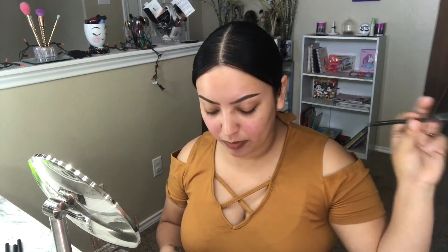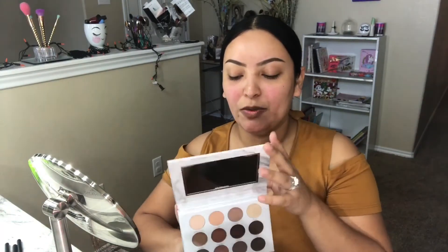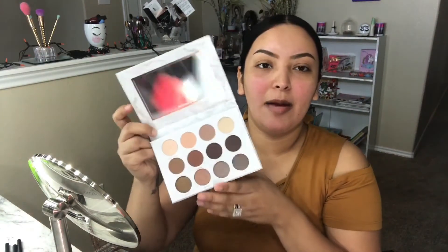I also got the MAC Eyebrow Crayon in the color Spiked, which retails for $18. I haven't tried brow products from MAC before. Unfortunately I can't use it right now since my brows are done, but I'll update you on my Instagram. Next I got the Loose Blush by Studio Makeup, retailing for $35. This lightweight blush provides a vibrant pop of color for a natural, healthy look.